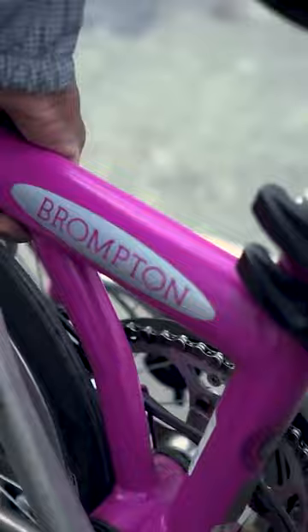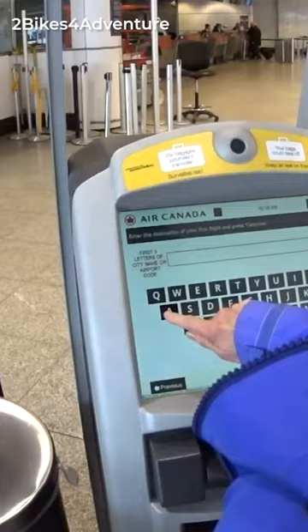You can choose to have your folding bike checked in. However, airlines can charge up to $150 for extra luggage. Since the whole point is to avoid paying hefty fees, a better option would be to pack folding bikes into standard luggage that complies with the airline's weight and size allowance.